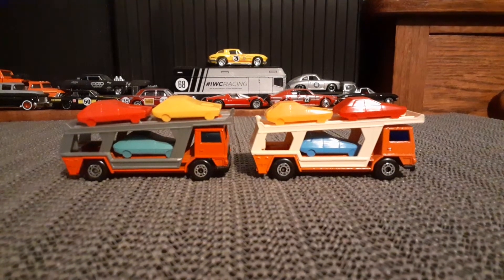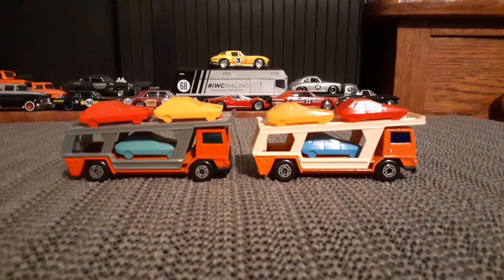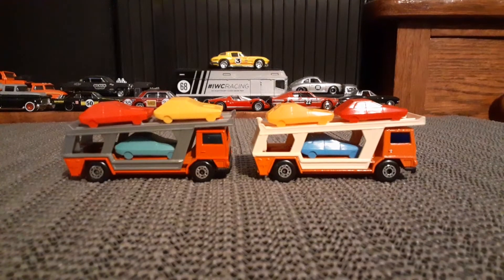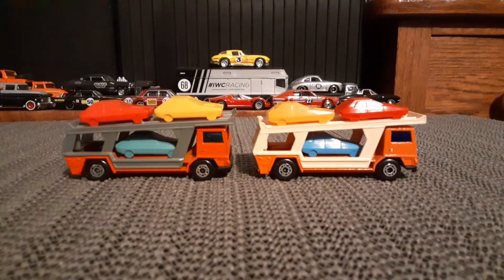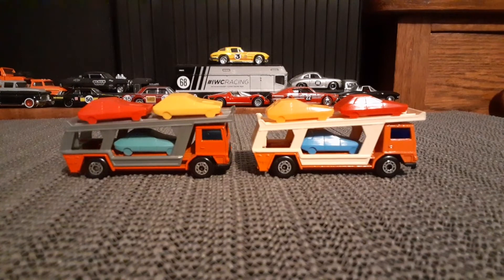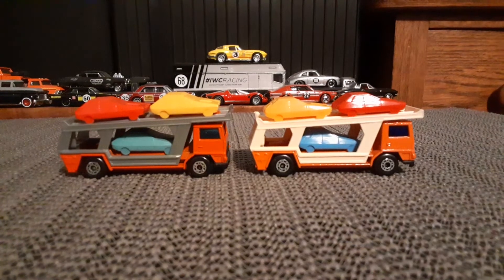Hello again Toy Car Collectors. I want to check these out. This will be Matchbox number 11, the Car Transporter, also known as the Bedford Car Transporter, both made in England, and interesting models.